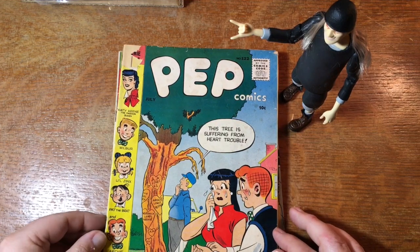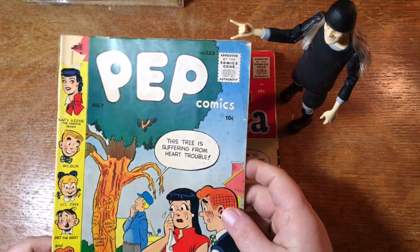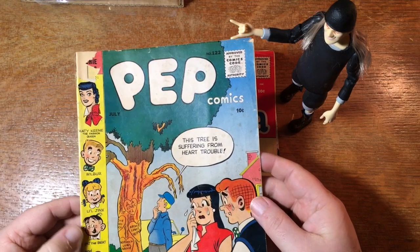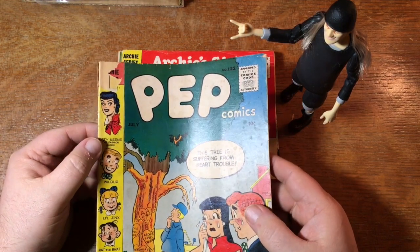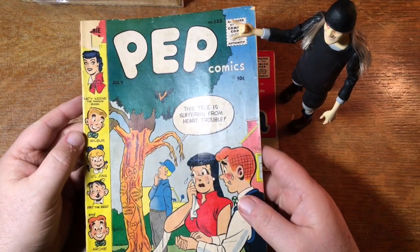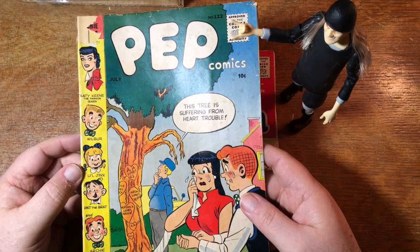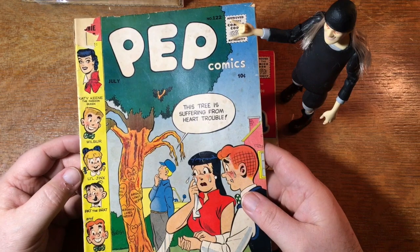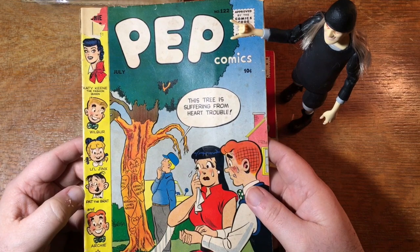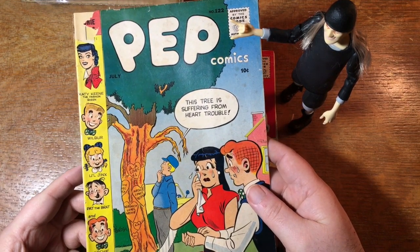Here's an old Pep — Pep number 122, 10 cents. Oh, a piece is missing there. So Katy Keene recently had a TV show that didn't last very long. Wilbur — you don't see much of Wilbur anymore. Little Jinx — she was in all the Archie books for decades, usually like little one-page strips, but you don't see her. Pat the Brat — he's a thing of the past. And also Archie Club and a pen pal's page.